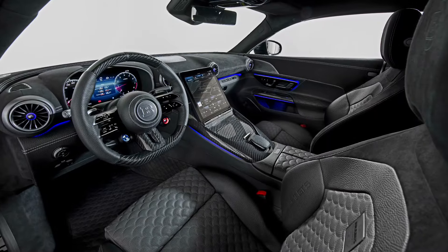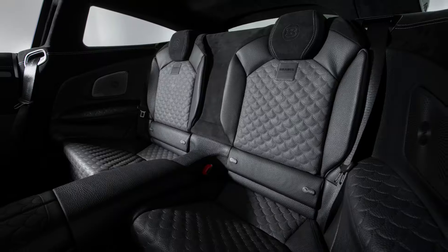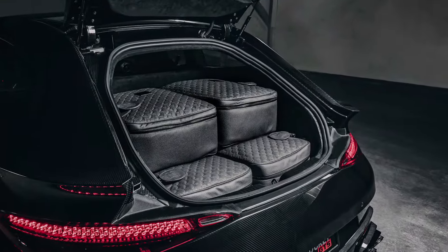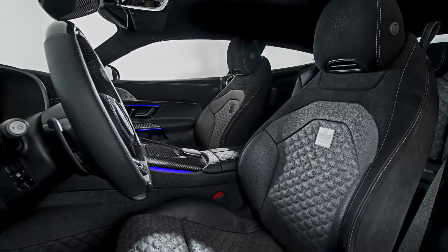Moving inside, the taller shooting brake bodywork and the removal of the reclining roof mechanism allowed more room for luggage in the cargo area behind the 2 plus 2 seating layout, making it the most practical SL money can buy.